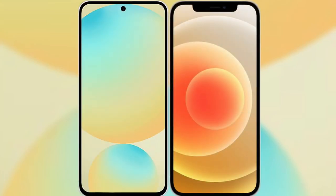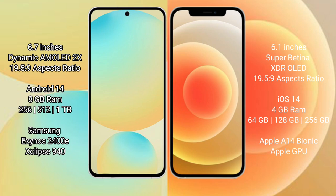I will compare the new Samsung Galaxy S24 FE with iPhone 12. Samsung Galaxy S24 FE features a 6.7-inch Dynamic AMOLED display with a 19.5:9 aspect ratio. iPhone 12 features a 6.1-inch Super Retina XDR display with a 19.5:9 aspect ratio.